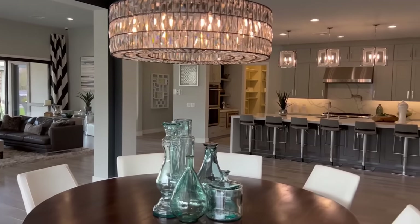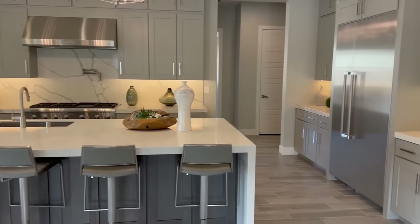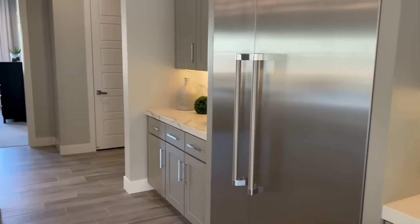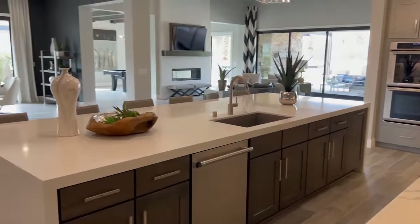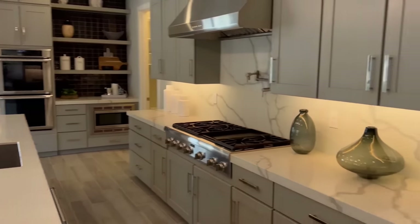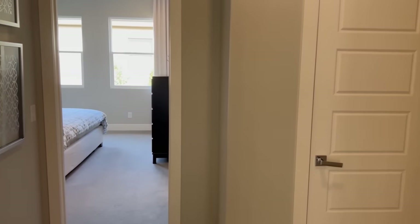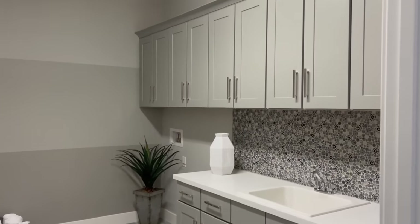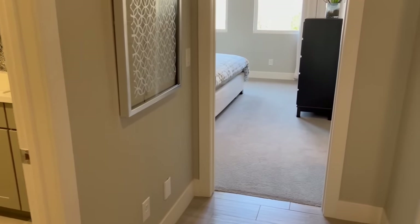From the breakfast nook area, take a look at this space. Walking towards the kitchen, there's a huge waterfall island with an undermount sink and dishwasher built in, stainless steel appliances, upgraded cabinets, countertops, and flooring. Just off to the right is the laundry room, just behind the kitchen — fully upgraded flooring, countertops, cabinetry, and backsplash.